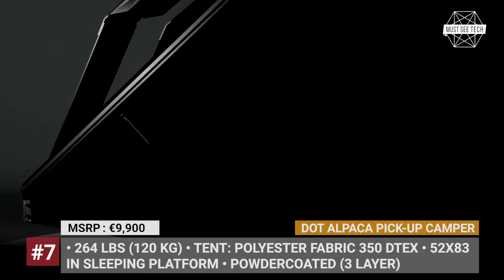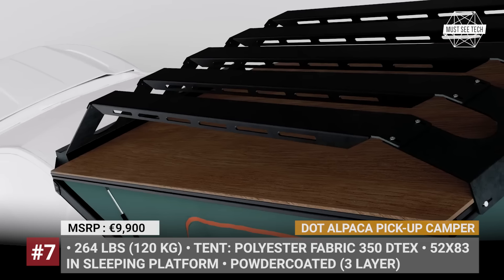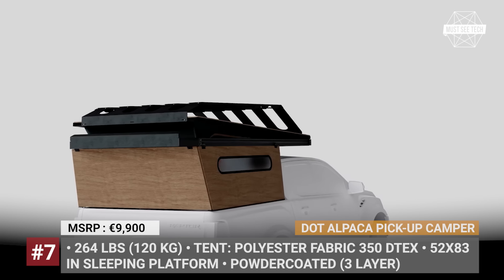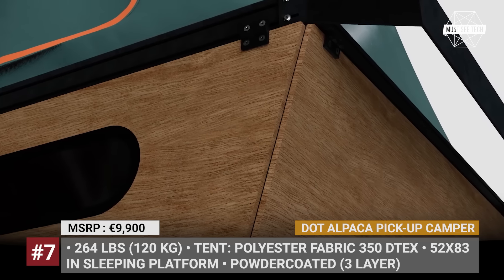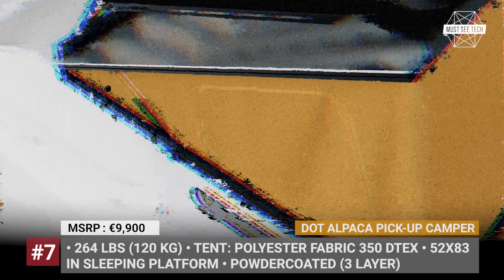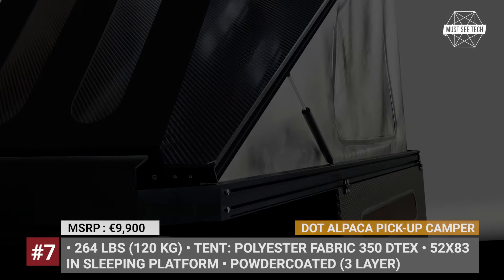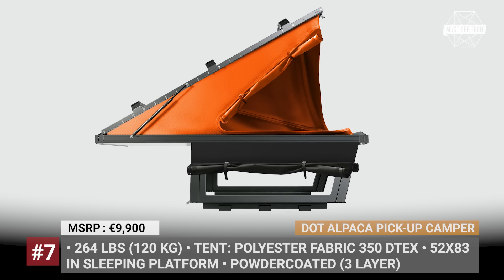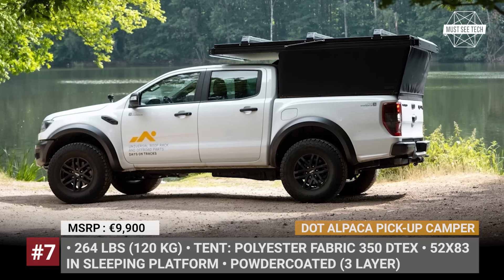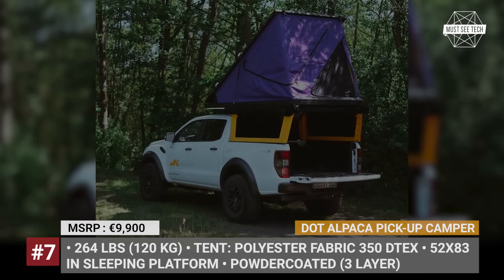DOT Alpaca Pickup Camper. After a couple of months in lockdown in Germany, Nico and Sylvia Muller decided to break free by retrofitting a decades-old GMC Vandura Pathfinder 4x4 into an all-terrain family camper van. Since many components were not readily available or lacked quality, the couple began fabricating them, which eventually led to the founding of Days on Tracks. The latest creation of DOT is the Alpaca, a modular pickup truck camping system that can be ready in six to eight weeks. The entire contraption weighs 264 pounds. The lower aluminum section is powder-coated in three layers with a choice between aluminum door covers, soft, or carbon doors.